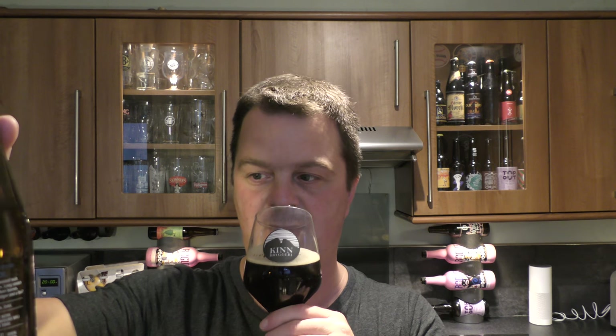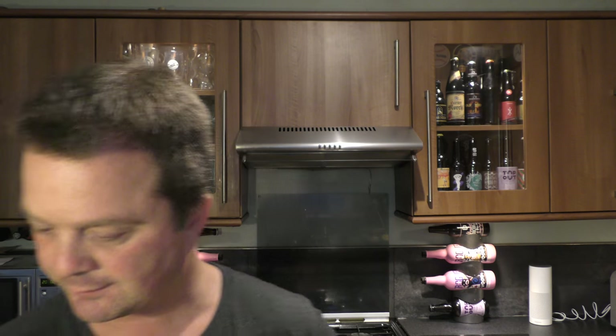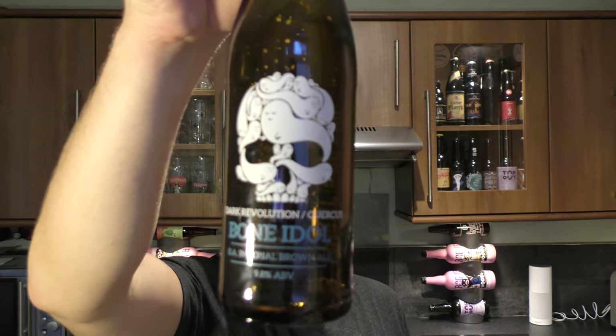I'm really pleased I've found this beer. It's nearly perfect — I'm going to give it a 9 out of 10. Why not a 10? I reckon a touch more mouthfeel. You get the whisky, you get fantastic mouthfeel and fantastic flavours, but just a little bit more mouthfeel and that would get a perfect 10 out of 10. It's a 9 out of 10 from Real Ale Craft Beer — Dark Revolution Bone Idol Barrel-Aged Imperial Brown Ale at 9.8% ABV. That is a truly wonderful, wonderful beer.